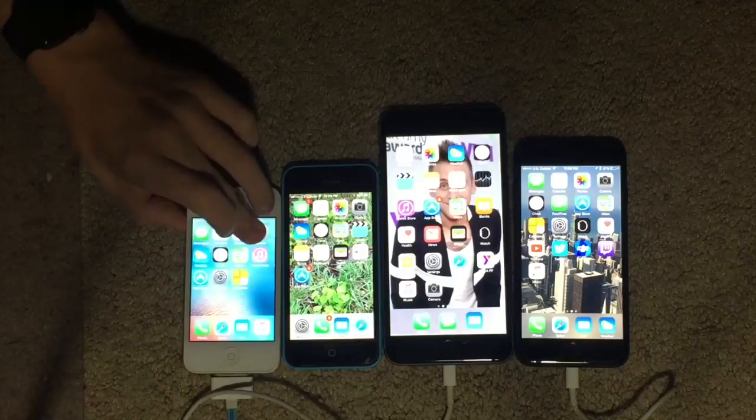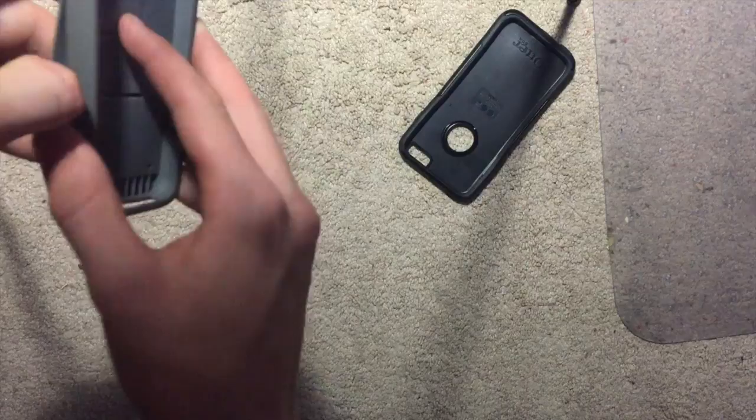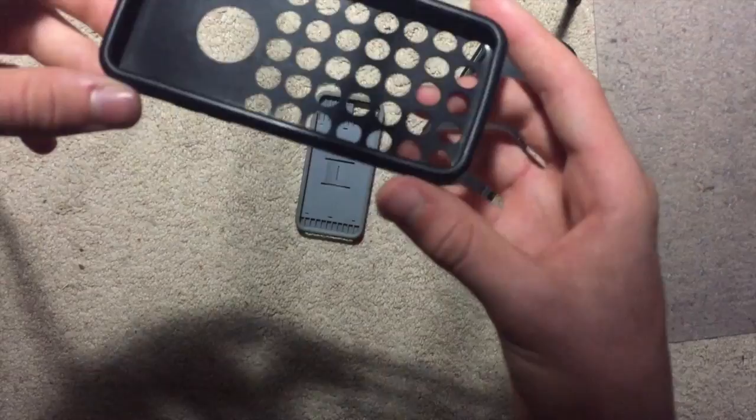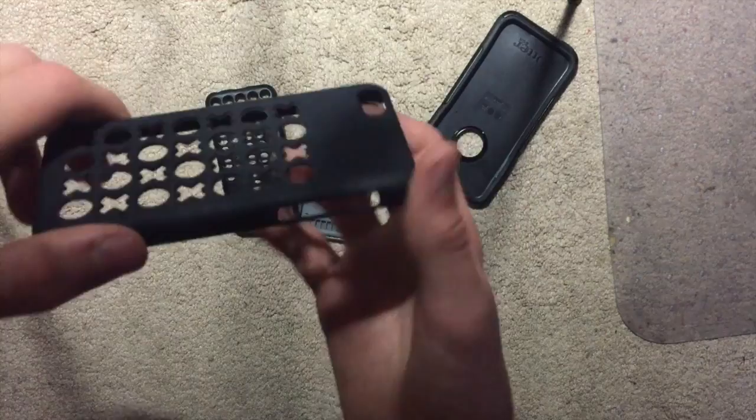And to show you guys that these are all functional iPhones... And these are some cases that you may want to get. This is for the 6 Plus — it's an OtterBox. This is for the 5C; it has a slot so you can store credit cards or whatever in there. That's kind of cool. Then this is like an official Apple iPhone 5C case — it's cool because it shows the color on the back through it.